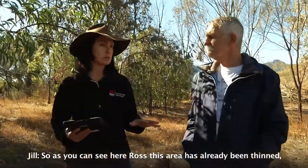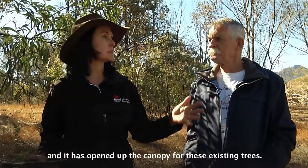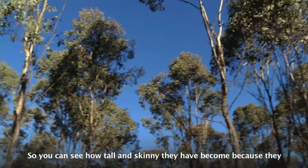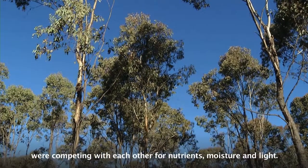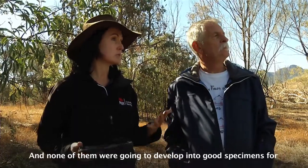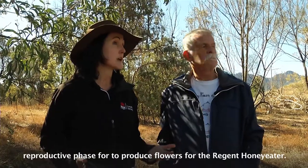As you can see here Ross, this area has already been thinned and it's opened up the canopy for these existing trees. You can see how tall and skinny they've become because they were competing with each other for nutrients, moisture, and light, and none of them are going to develop into good specimens for the reproductive phase to produce flowers for the Regent Honeyeater.